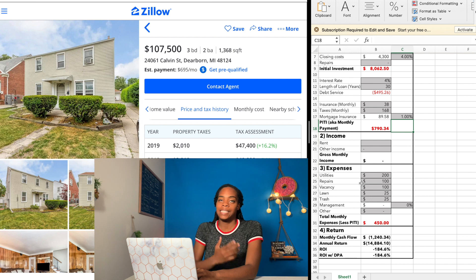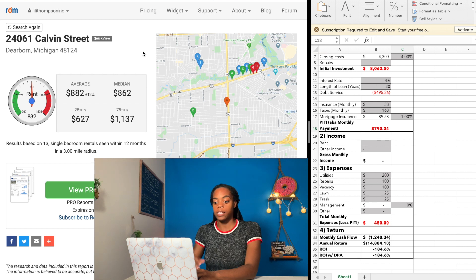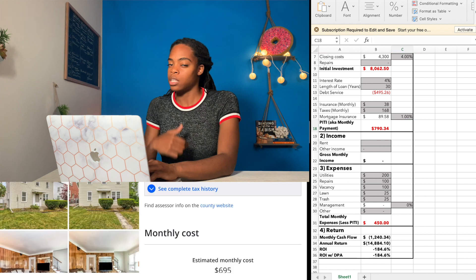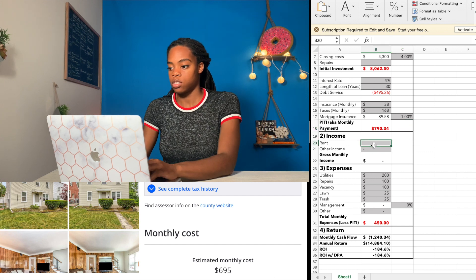When you're renting out by the room it's not as easy to determine the rental value, but you can get pretty close. I went to Rentometer — you type in any address and get an idea of what rent would be for that property, and you can even look by number of bedrooms. There are 13 single-bedroom rentals in this area, and it says the average one-bedroom apartment in this neighborhood is going for $882. You're not going to get that much per room, but a safe estimate would be $700 or even $650. So with a three-bedroom house where you live in one room, you've got two rooms at $650 coming in — that's $1,300 a month.